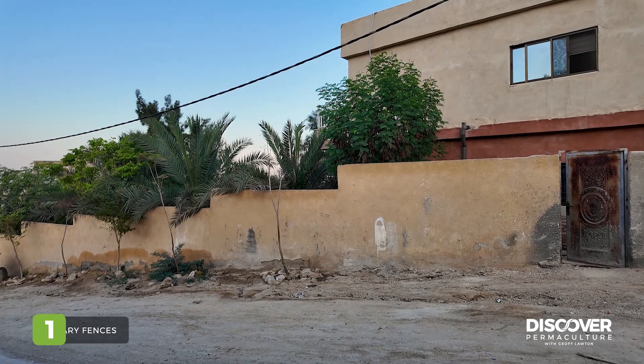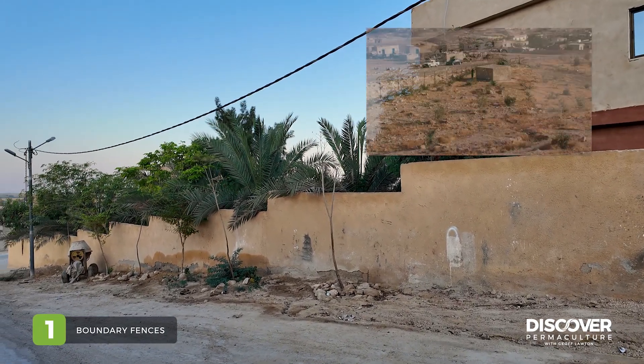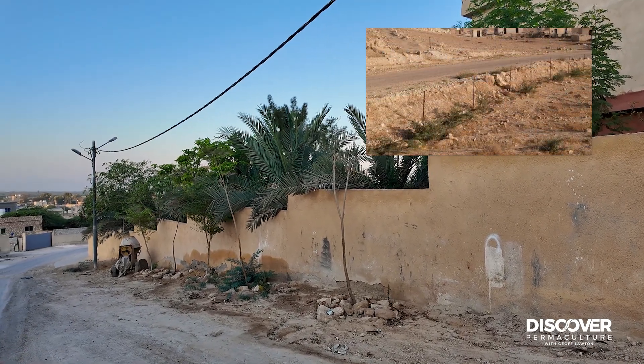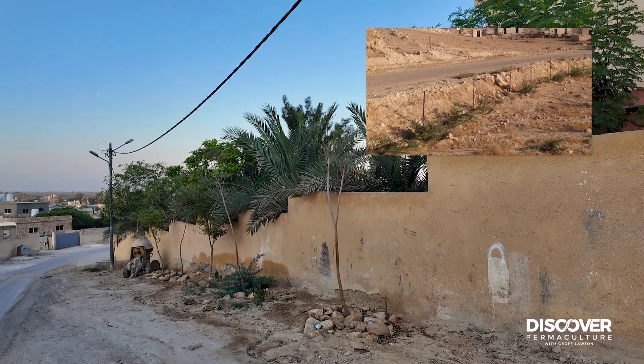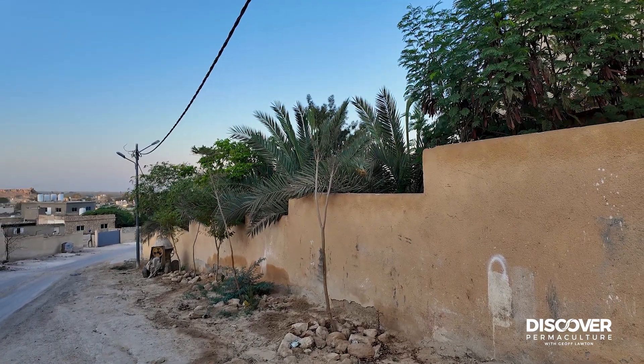Having secure boundary fences was crucial. We started off with a wire fence and we've ended up with a nice wall, but it's always been essential to be well-fenced away from grazing animals.